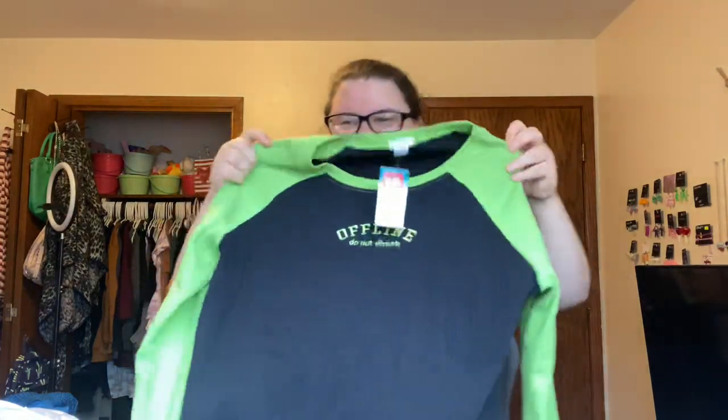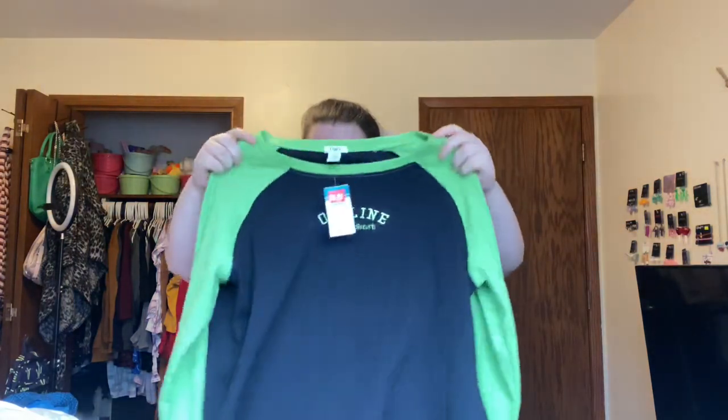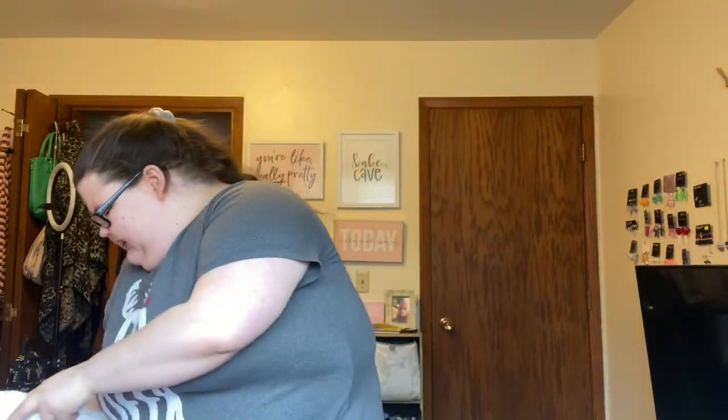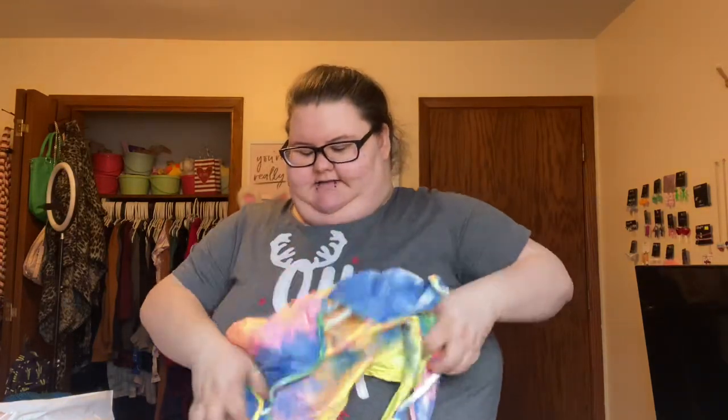I also got this for six dollars — it's a 3X and it just gives me nostalgia, like something I would have worn when I was little. It says 'offline, do not disturb.' I'm thinking about what to wear with this. And then last but not least in clothing, I got this — a size 3X for four dollars — it looks like it's going to be super cute.